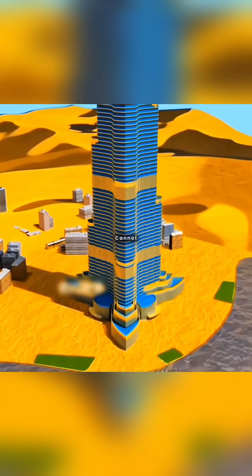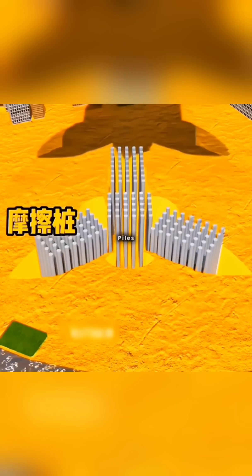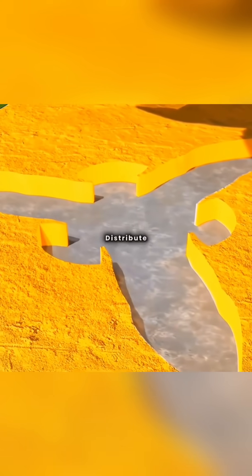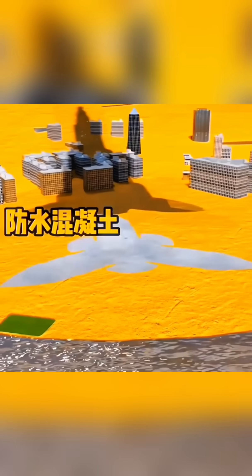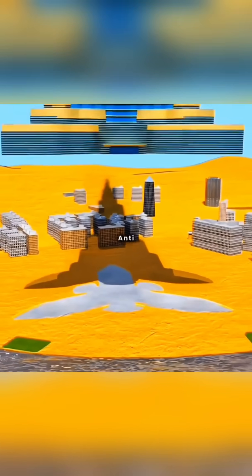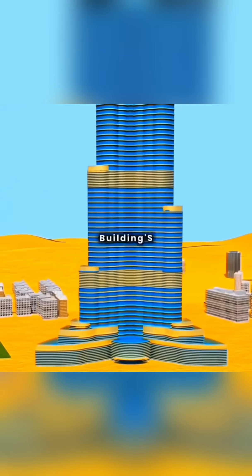However, the soft sandy soil cannot support the weight of a super tall building. So you drive hundreds of friction piles deep underground and pour a concrete raft foundation to evenly distribute pressure. To prevent groundwater seepage and corrosion, you use special waterproof concrete and install a titanium alloy anti-corrosion system to extend the building's lifespan.